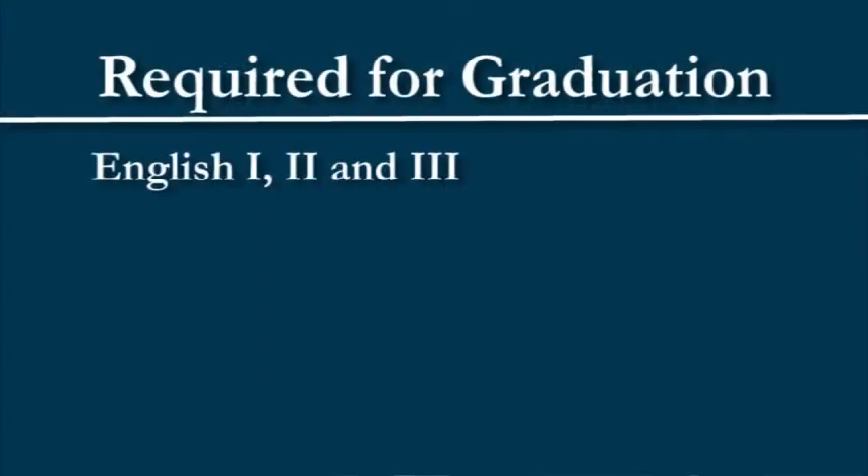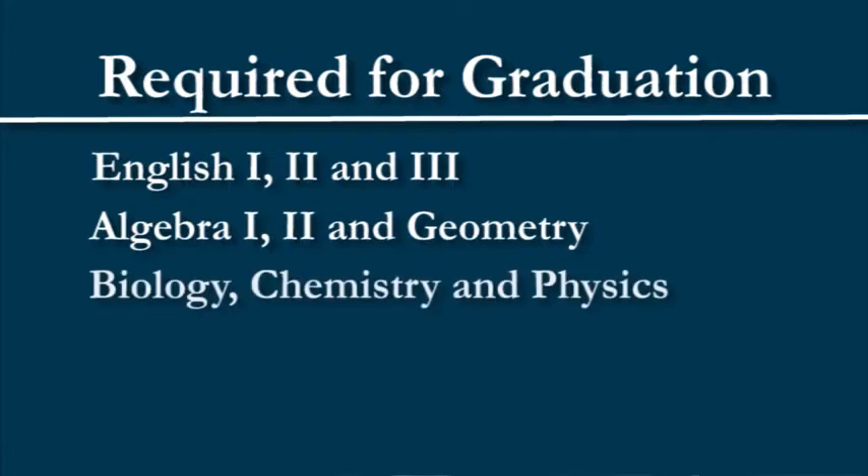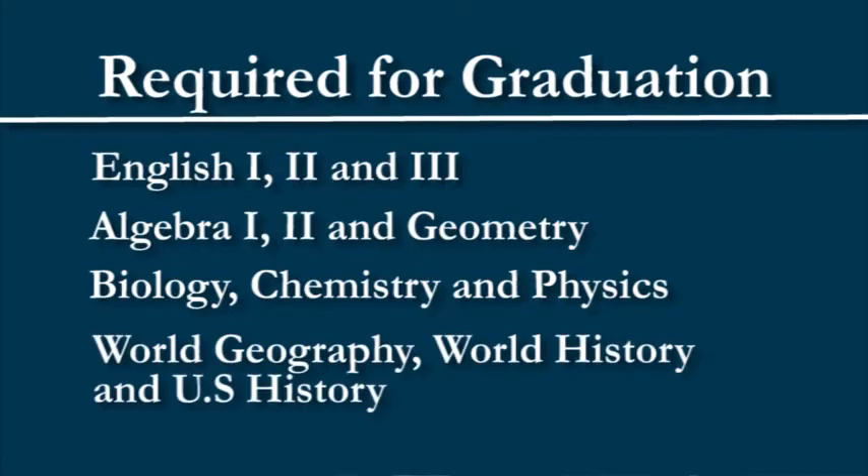STAR end-of-course assessments are aligned with high school courses and they are required for graduation, including the following courses: English 1, 2 and 3; Algebra 1, Geometry and Algebra 2; Biology, Chemistry and Physics; World Geography, World History and U.S. History.